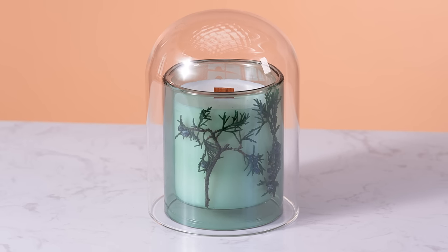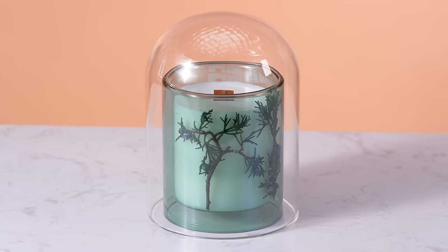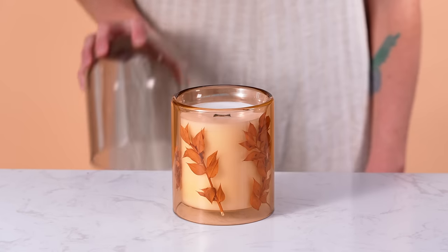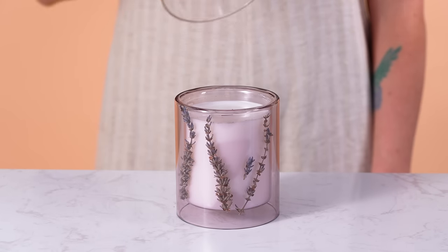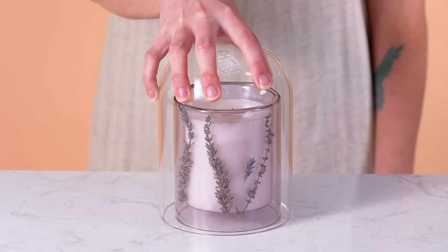Pair with a classy cloche. Cloches are a beautiful way to enhance scent throw and accentuate decor pieces. Here we've paired our Dove cloche with the Saffron Allure for a pretty Victorian aesthetic, and our clear cloche with the Violet Allure for a pretty pastel palette.